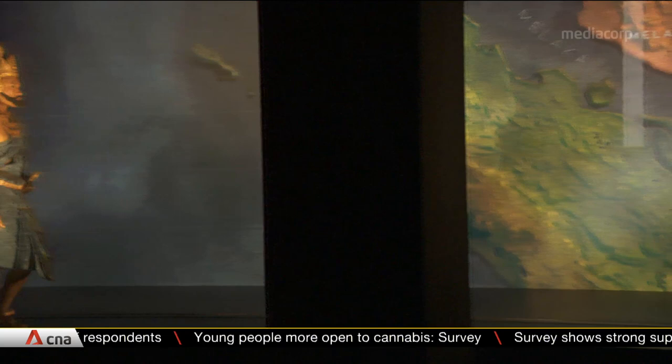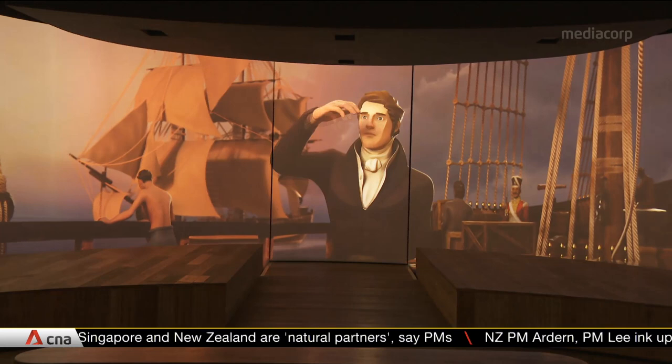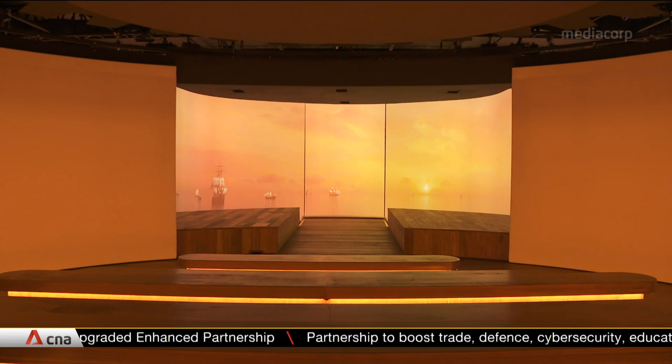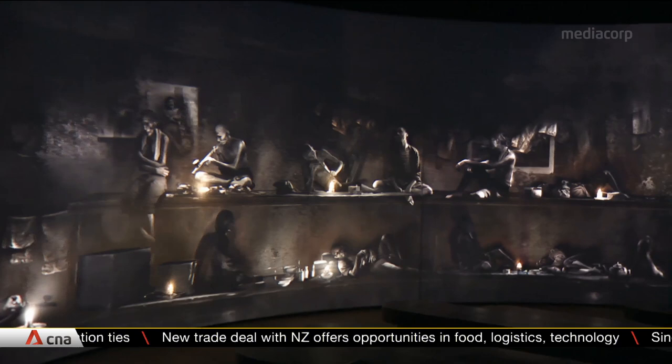Performers step on and off a travelator belt as part of the set-up. Fast forward to the year 1819 — visitors board a steamship that heads towards Singapore, where they witness the arrival of the British and Singapore's evolution into a colonial port. They're then plunged into scenes that juxtapose Singapore's modernism with its darker side. The walls close in to create a circular 360-degree screen that gives a glimpse of its poverty and opium dens, and the platform starts to rotate.